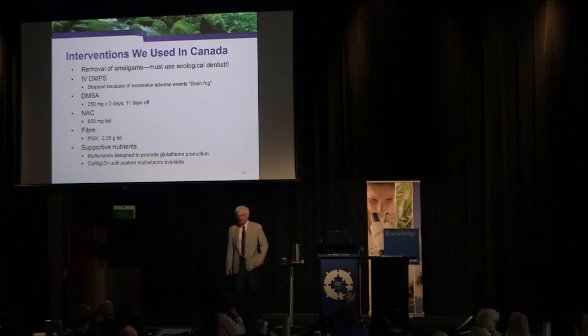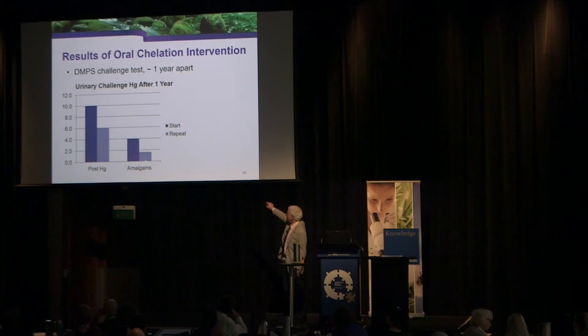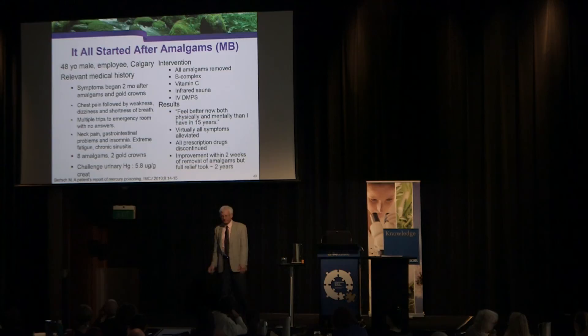In our Canada intervention using this protocol over a large number of people, we did challenge testing for mercury before and after. We also got their amalgams removed. The result was a 40% reduction in their mercury body load — effective, with no adverse effects.